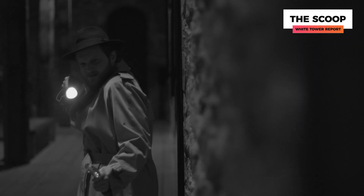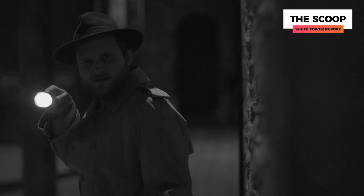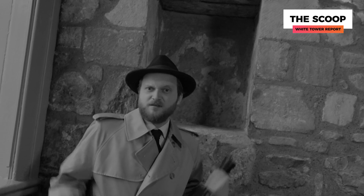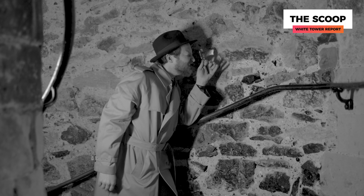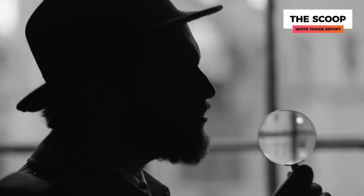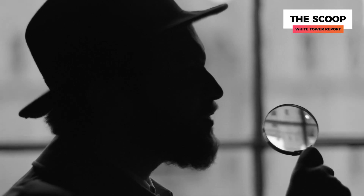The White Tower is an enigma wrapped in a mystery, wrapped in a traditional Norman camembert. The building has strange openings and nobody knows what they're for. The walls are made of all different kinds of stone, and look at these giant dark lines! What were the Normans doing when they built this? Let's get the scoop!